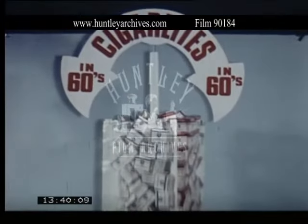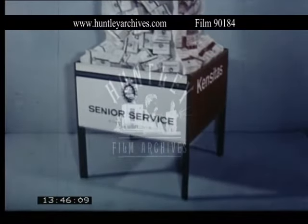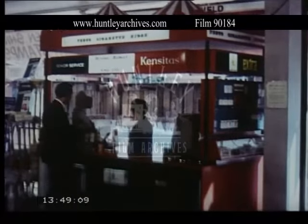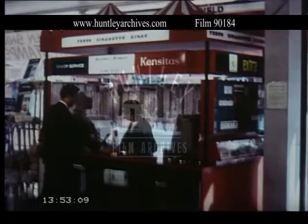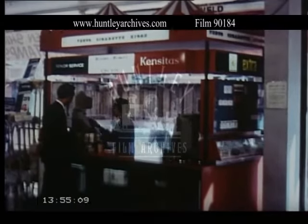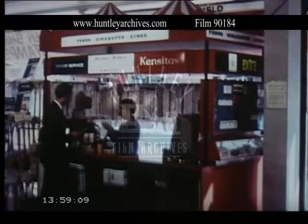And this is the new Gallagher 4 brand tumble bin. And for the bigger store and supermarket, we have this kiosk. Note the way it makes full use of its facings to get across our sales messages. With one of these in your store, you can't fail to sell cigarettes, cigars and tobacco.